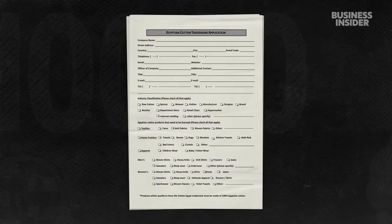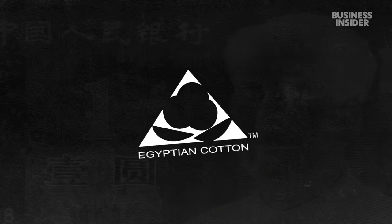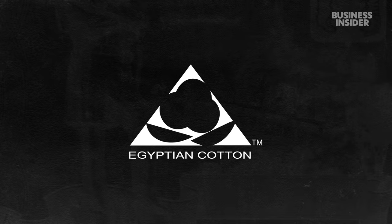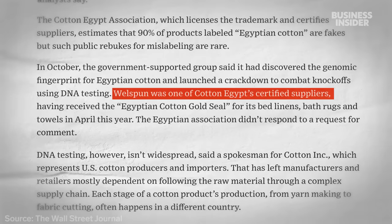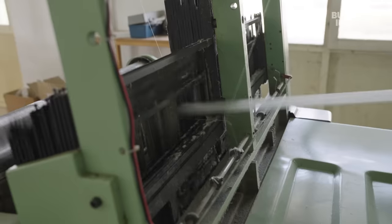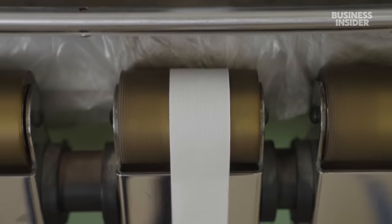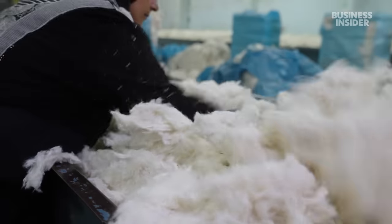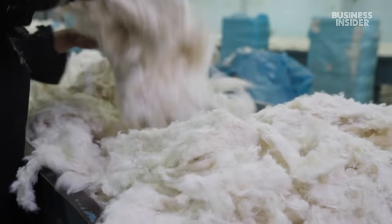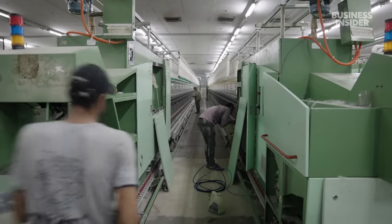The Cotton Egypt Association runs an accreditation process that allows approved companies to use its logo. But the system isn't perfect — Wellspun, the company pulled from shelves in 2016, also used the logo. Today, parts of the cotton industry use DNA testing to improve traceability, but experts say testing isn't widespread enough. Paper trails are still used to track cotton throughout the increasingly complex supply chain.